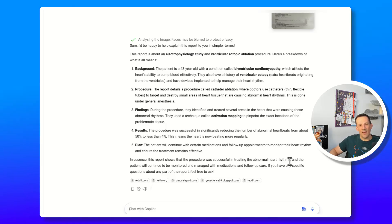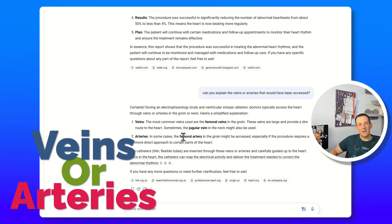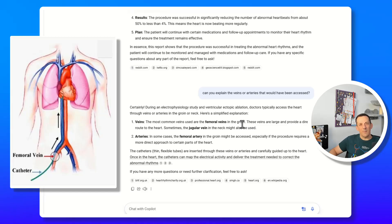The plan is to continue my medication and monitor my heart rhythm. One of my burning questions was: can you explain the veins or arteries that would have been accessed? Copilot explains that the most common are the femoral veins in the groin — pretty amazing given I'm six foot five, they must have used quite a lengthy wire. Another option is the jugular vein in the neck, which I have actually experienced firsthand when they took a biopsy of my heart during initial diagnosis. The femoral artery in the groin was also used for me in order to access the various areas of my heart.